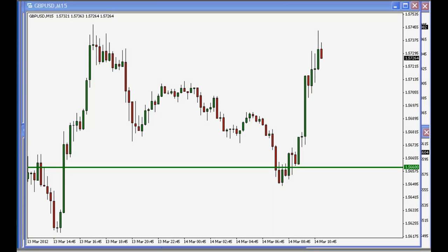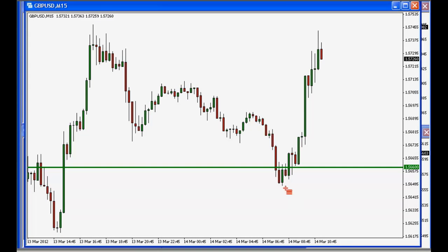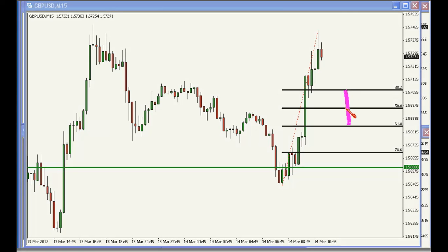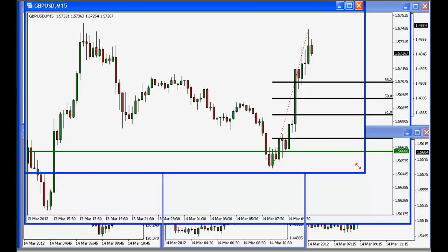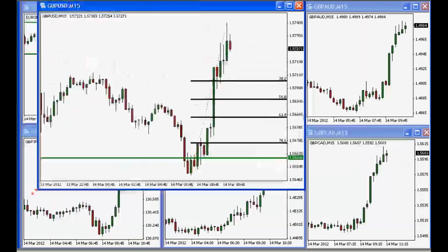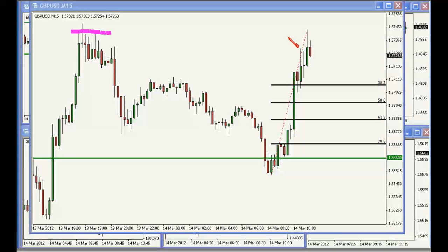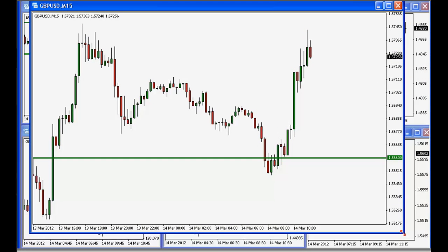If you pull up a Fibonacci study of the move up from today's low, you've got a 38.2% Fib in that area as well. We've topped out thus far in the vicinity of yesterday's highs, so it's safe to say we've got resistance around the 1.5740-45 area. Today's bounce around the London Open near the 56.60 area has also been important.